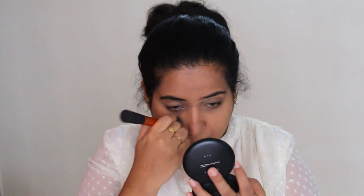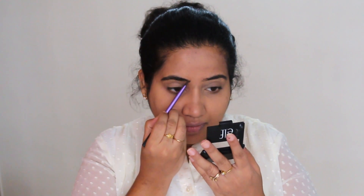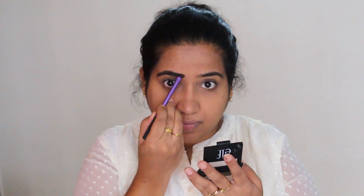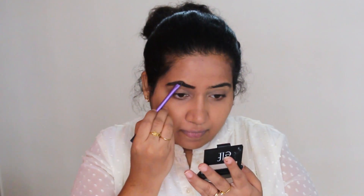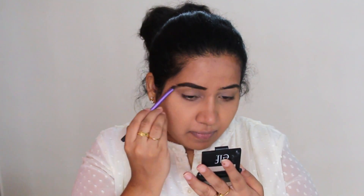Now it's time to fill in the eyebrows. I am using my favorite ELF eyebrow kit. Use the dark shade where there are gaps in your eyebrow to fill them in and give your eyebrows a proper shape. Eyebrow fill-in is very important — this should be a daily routine step. If you are a makeup freak, you must follow this step. Fill all the gaps in the eyebrow, and I am applying this to the other eyebrow as well.